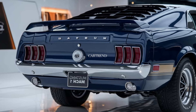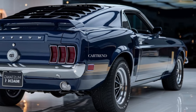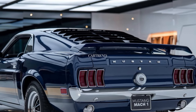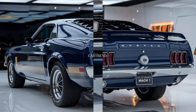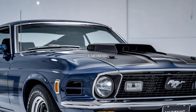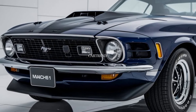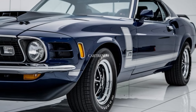Right off the bat, the Mach 1 commands attention. Its bold, aggressive stance with a sculpted hood and air intakes makes it instantly recognizable. Ford has kept the heritage styling cues like the classic pony logo and muscular rear haunches. The LED headlights and taillights add a modern touch, while exclusive color options and black accents across the body complete the powerful look. With a rear spoiler and quad exhaust tips, this car is ready to turn heads wherever it goes.